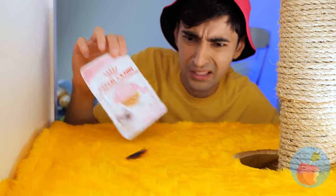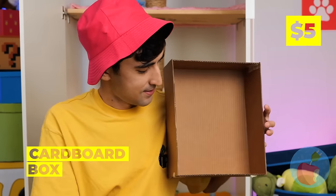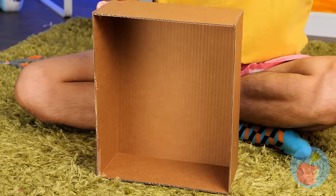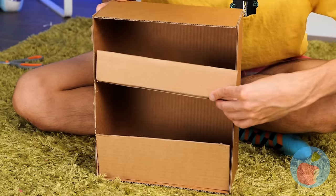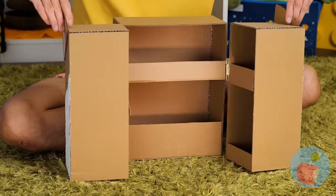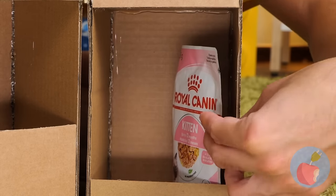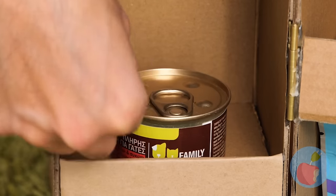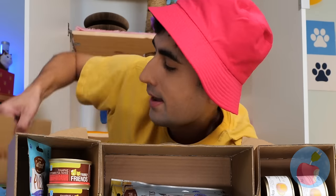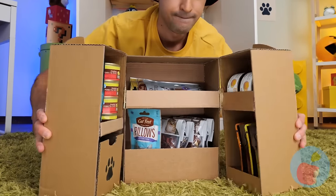How'd a bug get in here? It's okay. Take some cardboard and we can make some kitty cubbies. It'll keep your cat's favorite things safe — which, naturally, are mostly just food. Just make sure to close it up.